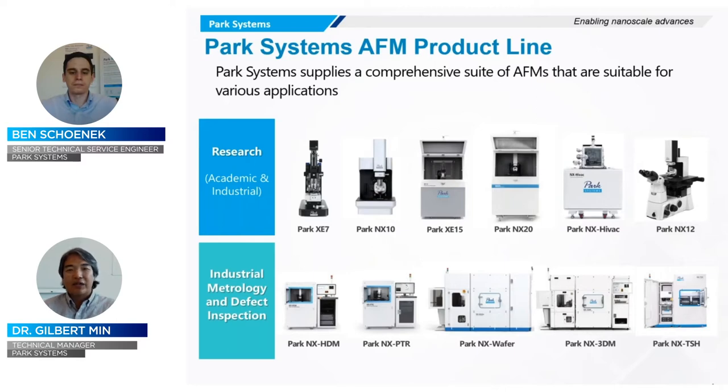I'd like to introduce our speaker for today. Today's speaker is Ben Schoenig. Ben is a Senior Technical Service Engineer at Park Systems, where he focuses on services support for our research AFMs. Today's talk is entitled Sideband Kelvin Probe Force Microscopy for Advanced Materials. Ben has been with Park for four years and has degrees in physics from Auburn University and Kenyon University. At this point, I'll hand it over to Ben.